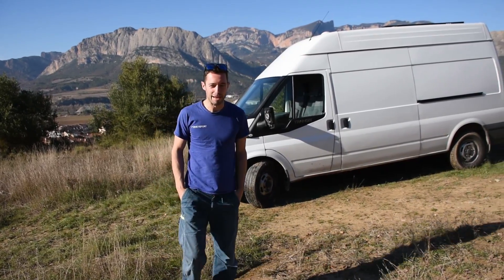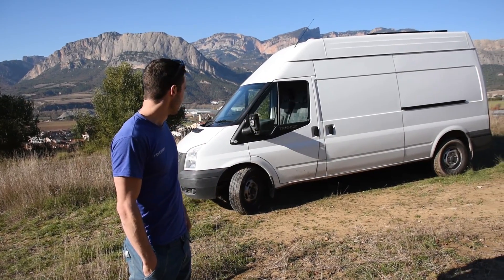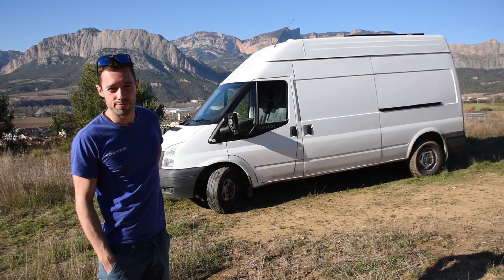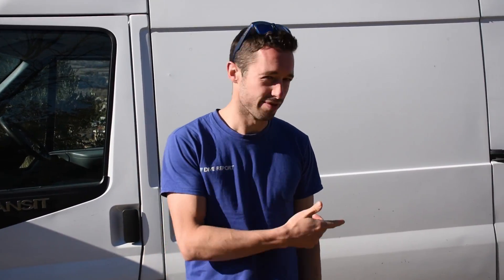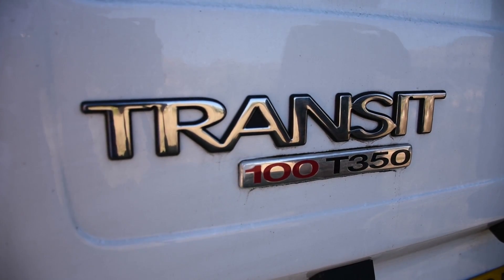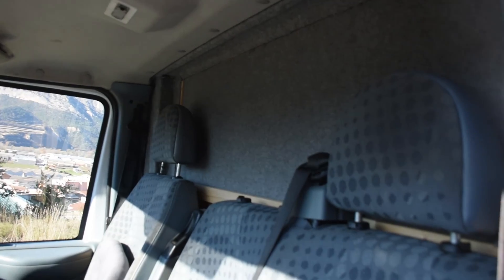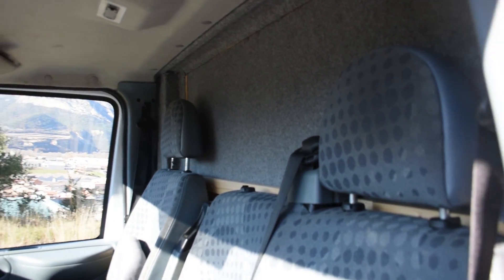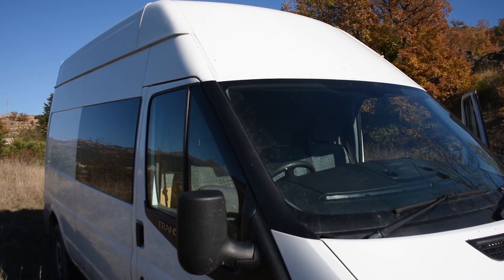I'm in Olliana in Spain — a really famous place for climbing. I thought I'd do a bit of a van tour. This is a Ford Transit 2012. As we go inside the cab, we can see it's essentially closed off — it just looks like a builder's van, which means from the outside you can't really tell it's a camper.